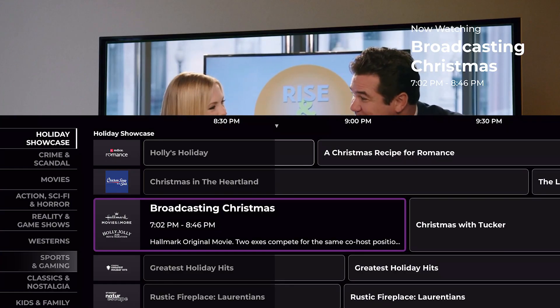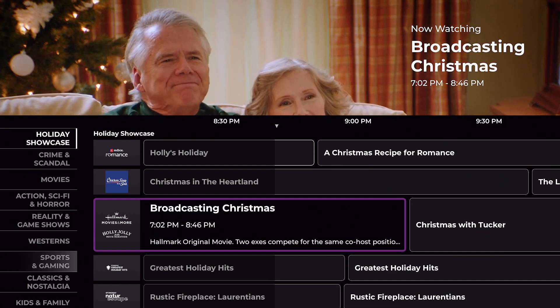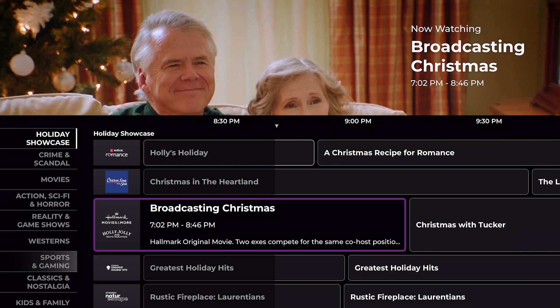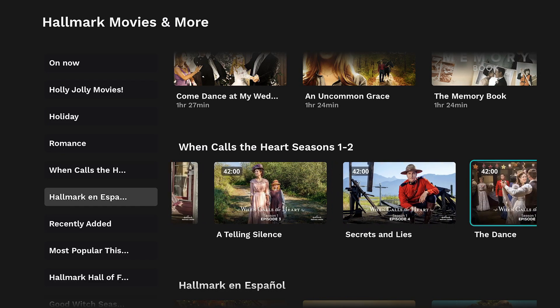As for what you'll find on Hallmark Movies and More, you might not be able to watch their most recent movies, but you will be able to watch a number of Hallmark Channel favorites, like their Christmas movies or the TV show When Calls the Heart.